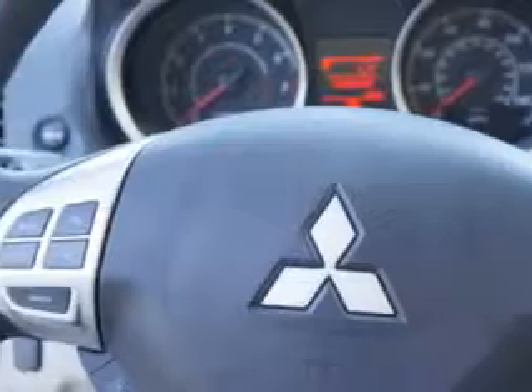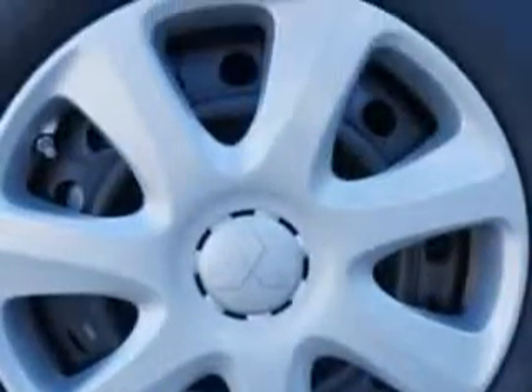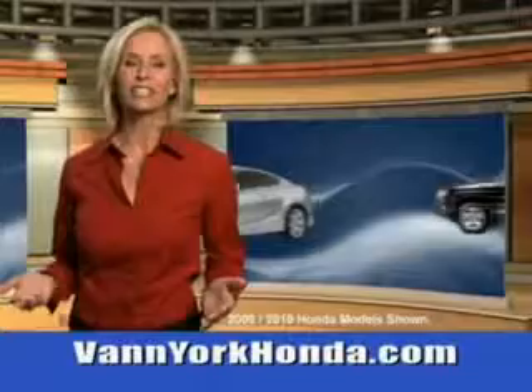Enjoy the drive and peace of mind in this 2014 Mitsubishi Lancer. See you guys at Van York all the time — Van York Honda at the Auto Mall.